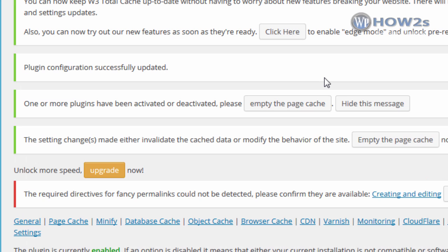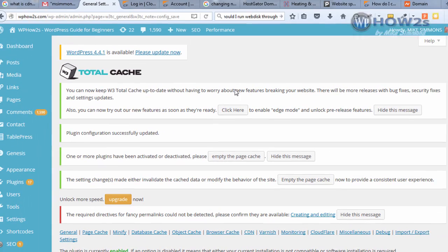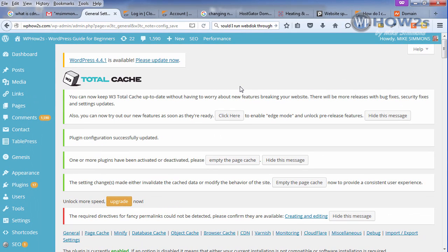That is all there is to this process. It might take a little while for your name servers to propagate but usually doesn't take too long, and you should be seeing some great results. Do a test at Pingdom.com for a speed test. If you have any questions or comments, leave them below the video or go to my website and send me an email. As always, keep on keeping on and keep on smiling.